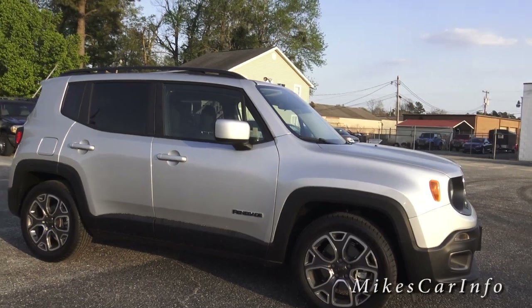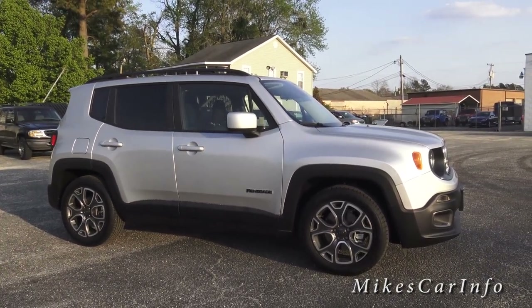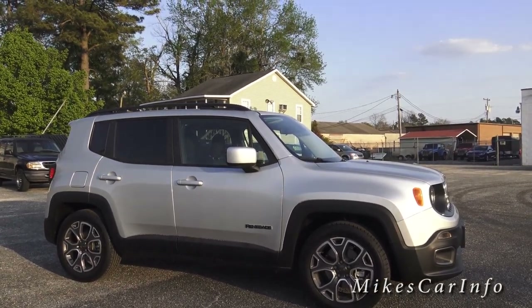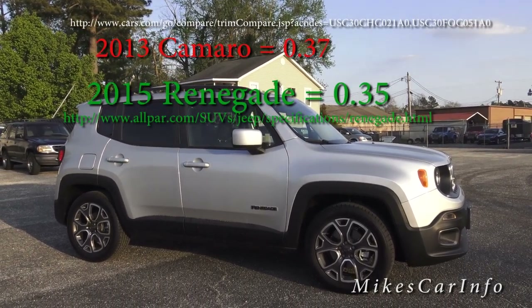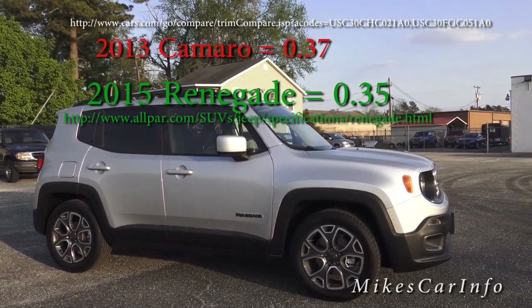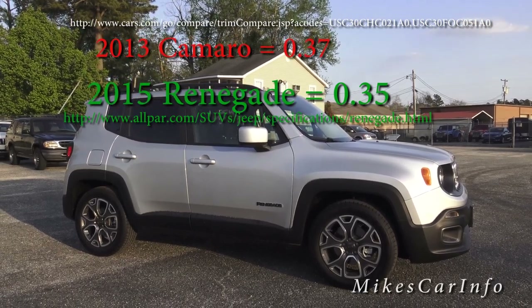One of the things — and I'm going to put the source below because you may not believe me — is that this vehicle is basically more aerodynamic than a 2013 Chevrolet Camaro. It has a coefficient of drag lower than a Chevrolet Camaro. I'll put all the details in the description so you can check it out.